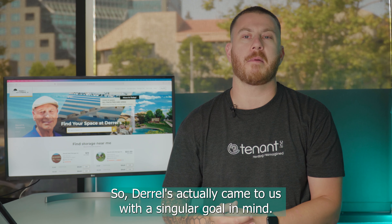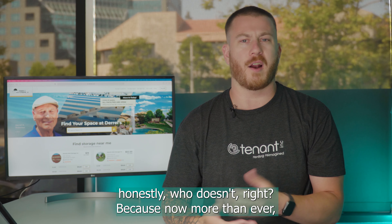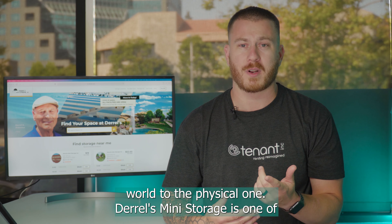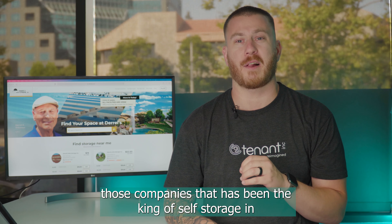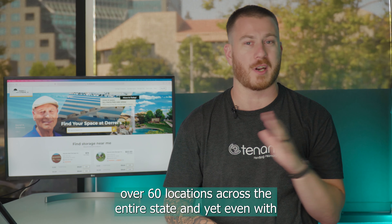Daryl's actually came to us with a singular goal in mind — they really wanted to improve their online presence. And honestly, who doesn't? Because now more than ever, it's critical that a business can connect the digital world to the physical one. Daryl's Mini Storage is one of those companies that has been the king of self storage in California, and they've been there for over 50 years with over 60 locations across the entire state.